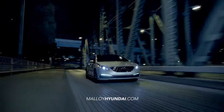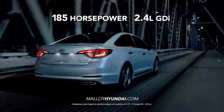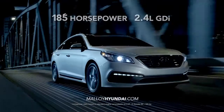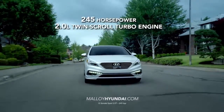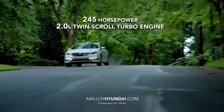And under the hood, the all-new Sonata has plenty of muscle with its standard 185 horsepower 2.4 liter GDI. But if you want to kick things into another gear, there's Sonata Sport 2.0T with a 2.0 liter twin-scroll turbo engine and a whopping 245 horsepower.